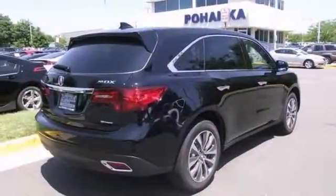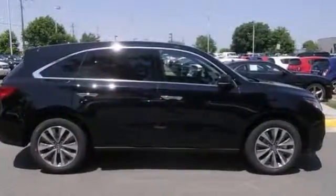It features heated leather seats, navigation, and a backup camera. You can see it in person. Stop in for your test drive today.